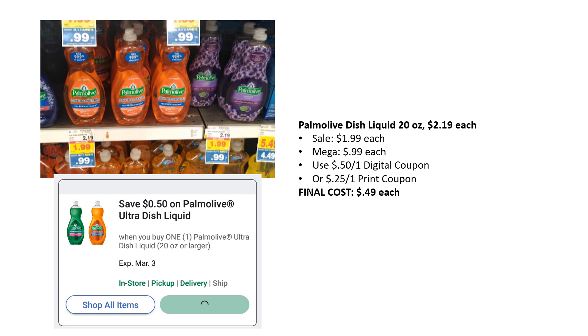Another really sweet deal: the Pommel Dish Liquid 20 ounces, regularly priced $2.19, on sale for $1.99, mega sale for $0.99. We have a $0.50 off one digital coupon that just came up, and also a $0.25 off one printable coupon from the Pommel website. Your final cost is as low as $0.49.